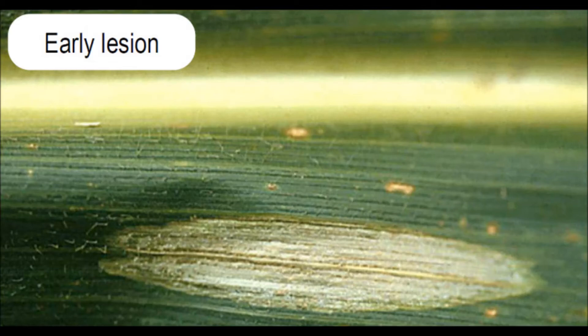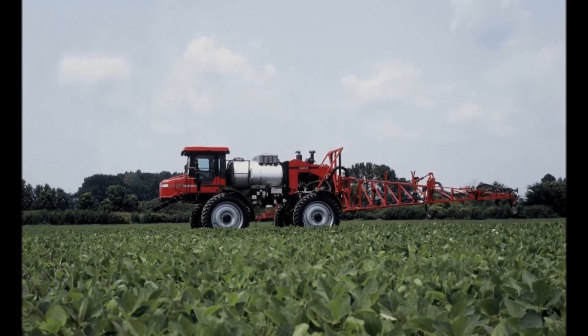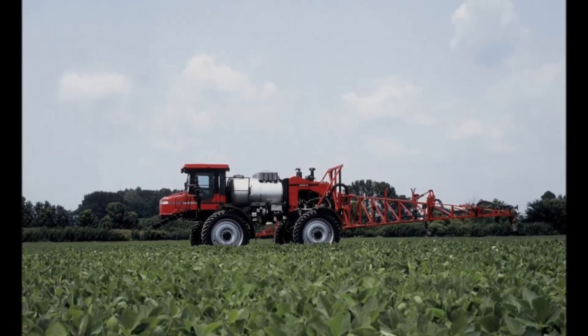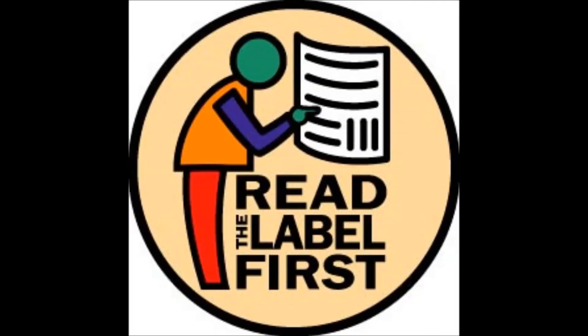From a soybean standpoint, a lot of soybeans are now getting post-applied with herbicides to kill weeds. One thing to think about with some of the PPO post-herbicides, like Flexstar, there is a 10-month rotation to corn. If you figure that out, an application at the end of June puts you right near May 1st following the crop rotation label. Make sure you're following those labels so we don't run into any issues a year from now, which could be carryover into the corn crop.